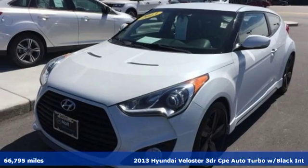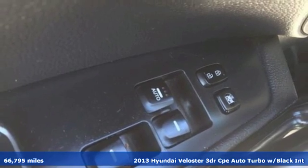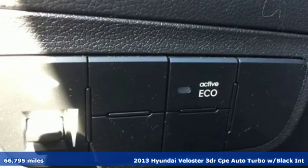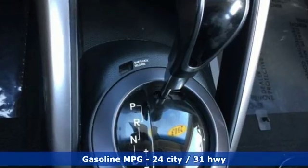Here's a 2013 Hyundai Veloster. Coupe-like sportiness and sedan-like roominess, this Veloster is practical yet sporty. You'll look forward to every drive with features like these.